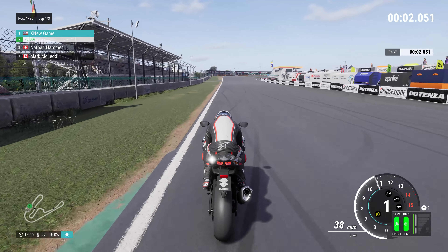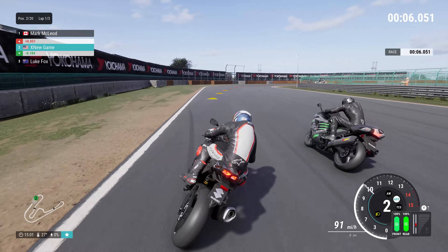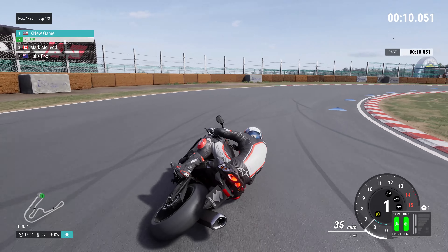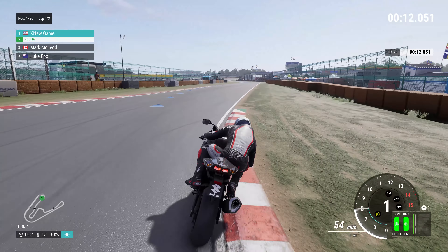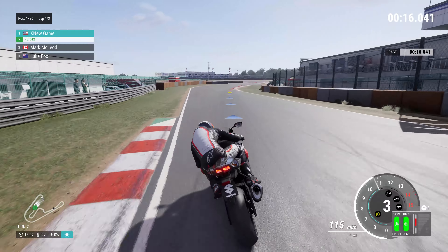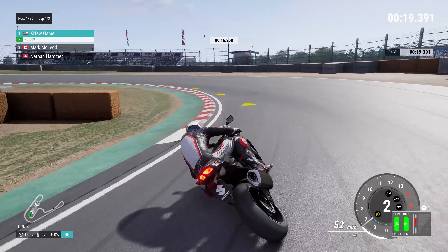The Suzuki GSX-R 1000 from 2014 is a prime example of Suzuki's dedication to creating high-performance superbikes that excel both on the road and the racetrack. Building upon the legacy of the GSX-R series, the 2014 model brought forth a host of technological advancements and engineering refinements.